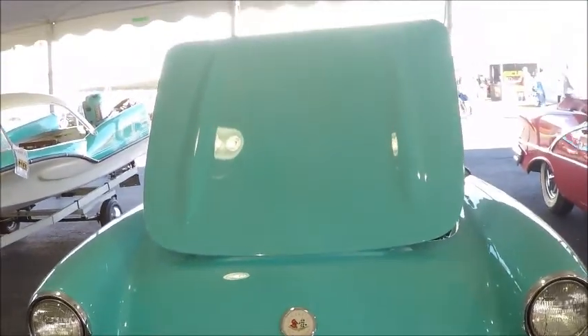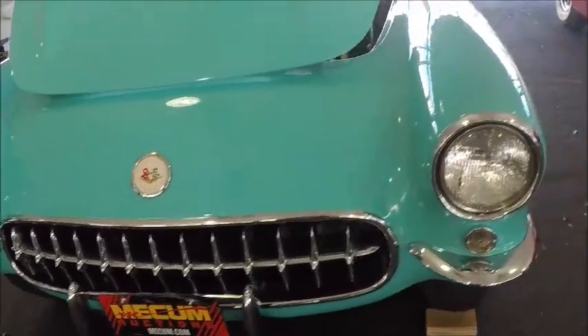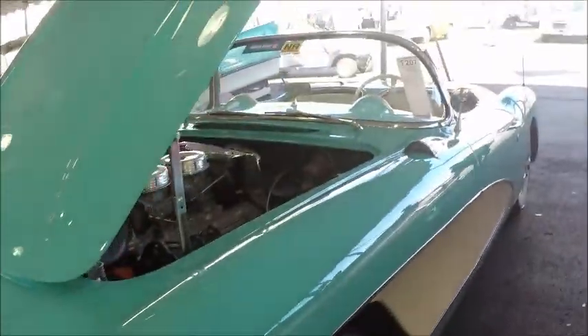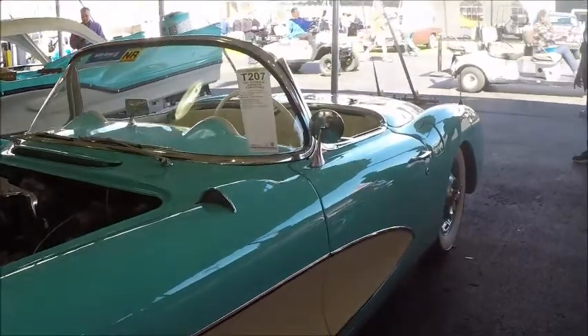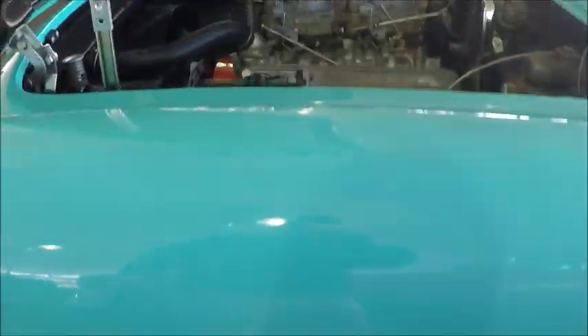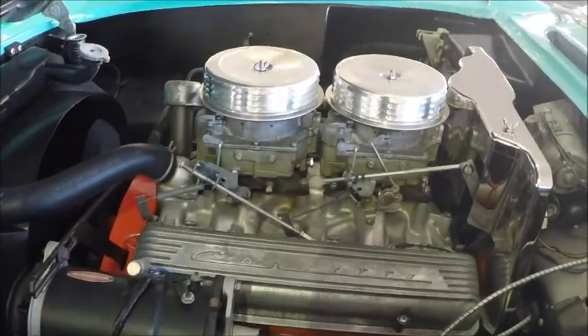This car comes with a boat. It's an auction at Kissimmee, the Mecham auction, and it's a 1957 Corvette, green and white. Beautiful car.